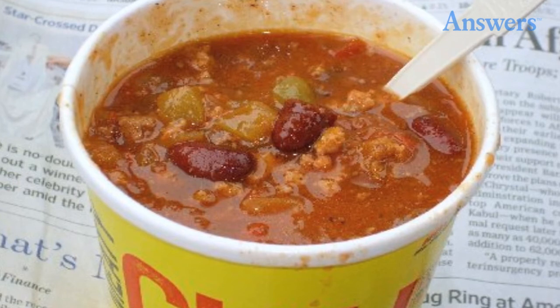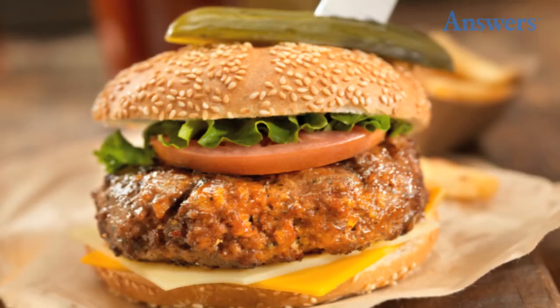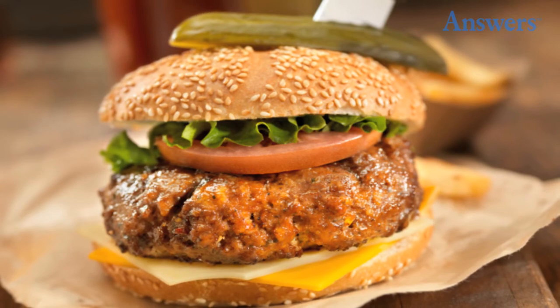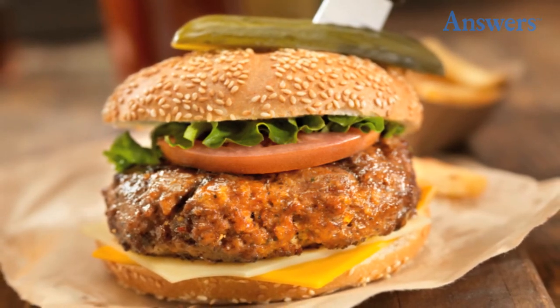Gourmet Burgers: Most so-called expensive ingredients are overrated, used in extremely small amounts, or mixed with other ingredients making them cheaper to use.